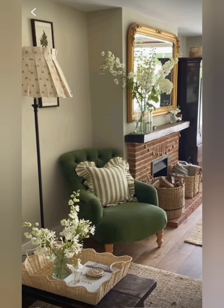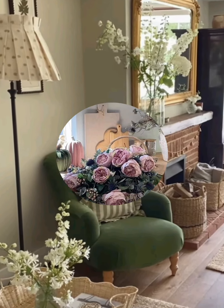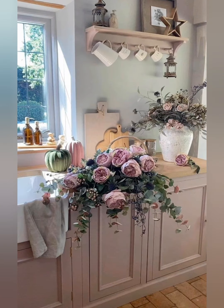Number ten: personal touches. Add personal touches like handmade items or family heirlooms to make the space feel more intimate and unique.